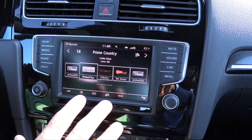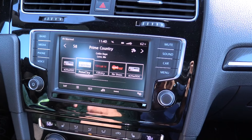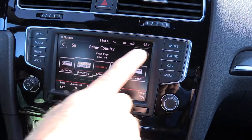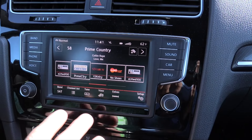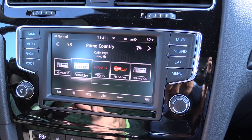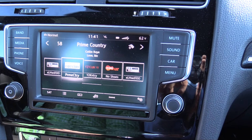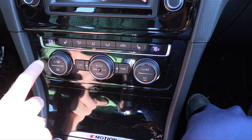Front and center is a large infotainment screen — fairly easy to use and the latest addition for Volkswagen, offering a lot of options. You can opt for a version with navigation. Operation is mostly on the side and it is touch-sensitive, allowing easy access to everything. It can Bluetooth with practically any device — Android or Apple — unlike some vehicles that only support one platform.